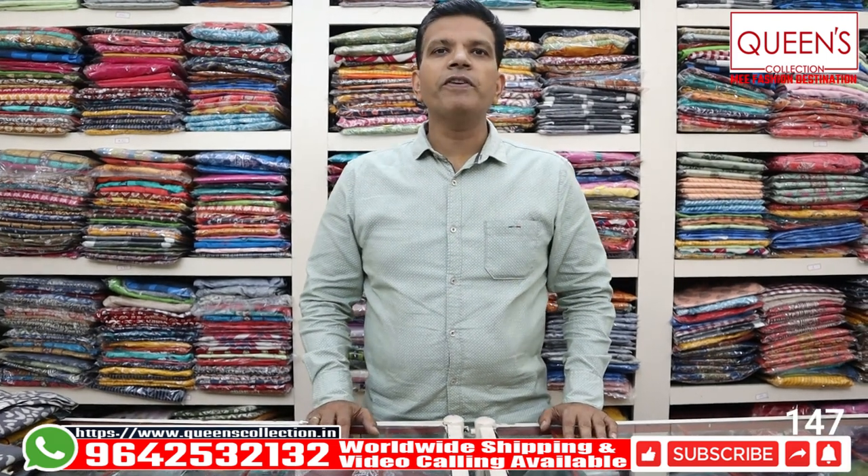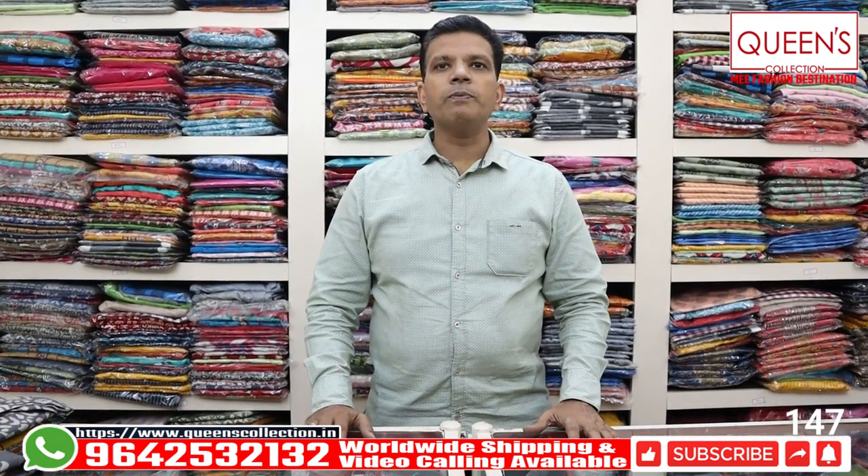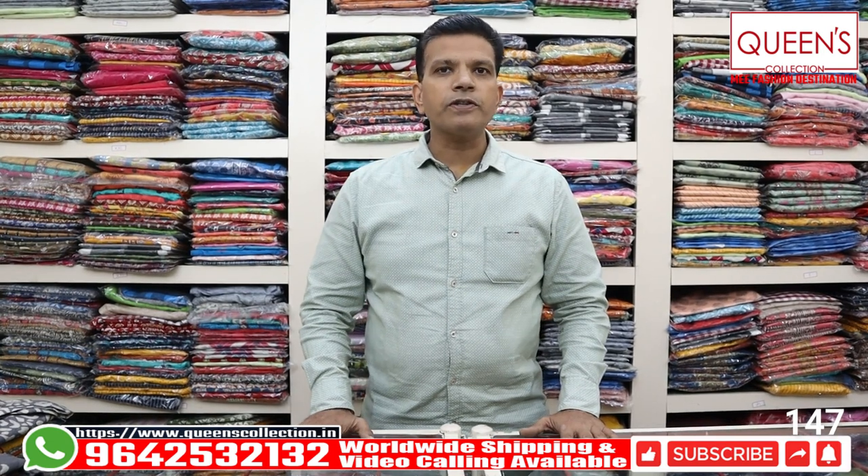Hello friends, welcome to Queen's Collection. You are the Passion Destination. Welcome to all the Queen's Collection. Thank you so much for your support.